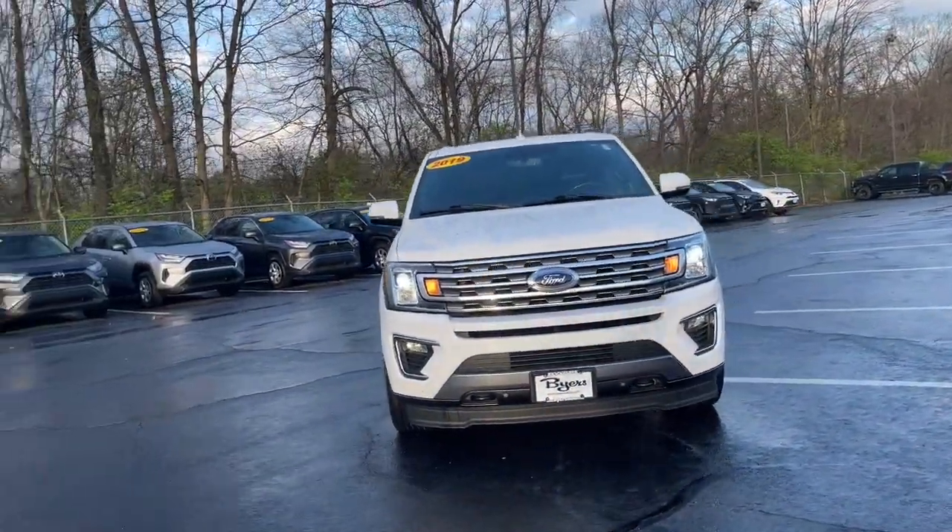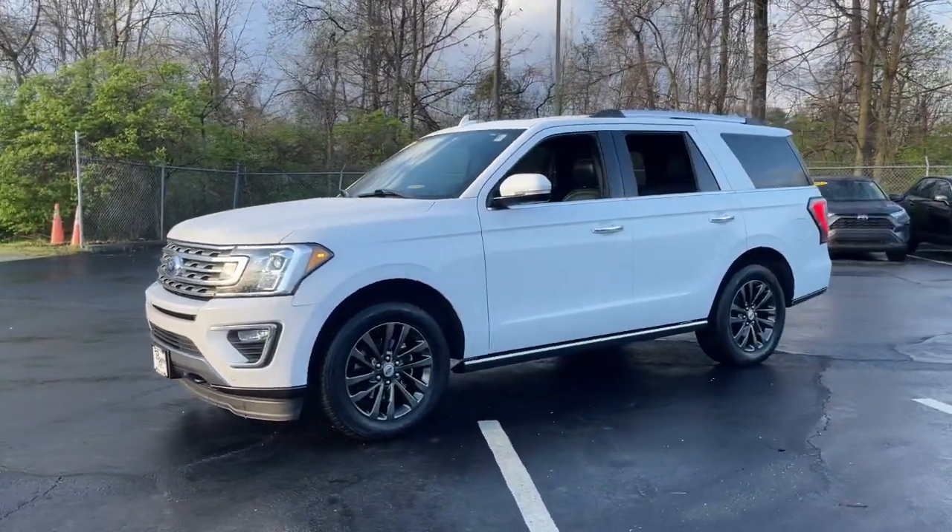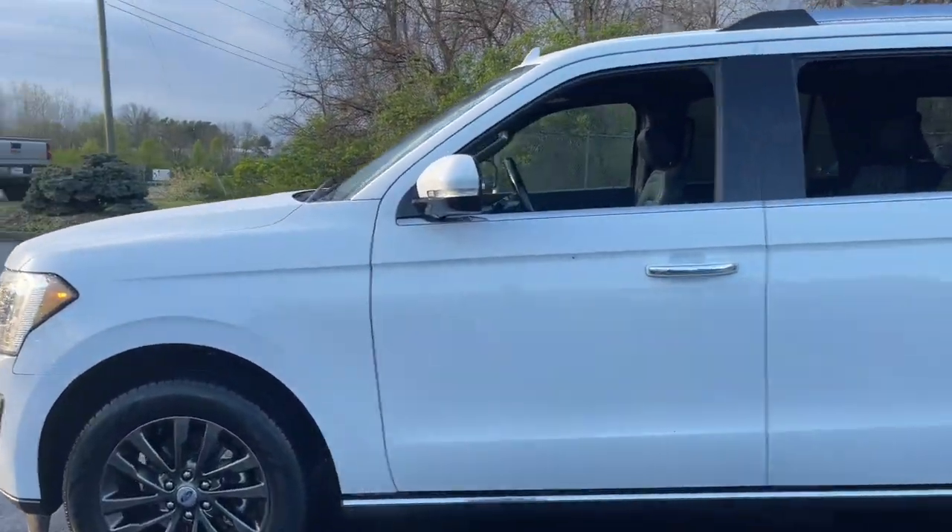Get into a car with value. 2019 Ford Expedition. With less than 80,000 miles on the odometer, this vehicle provides excellent value.